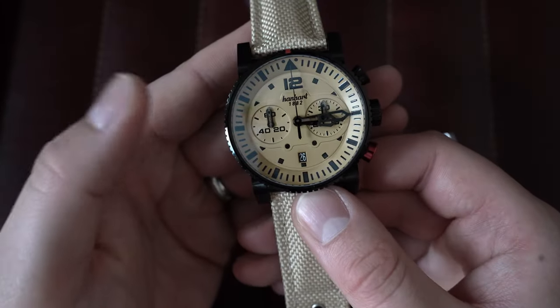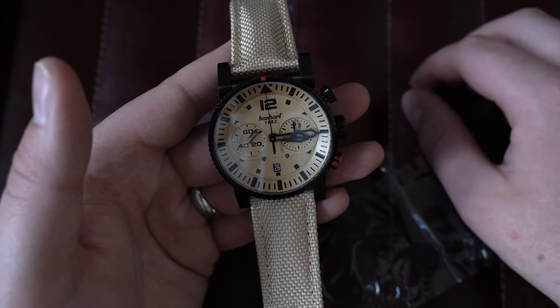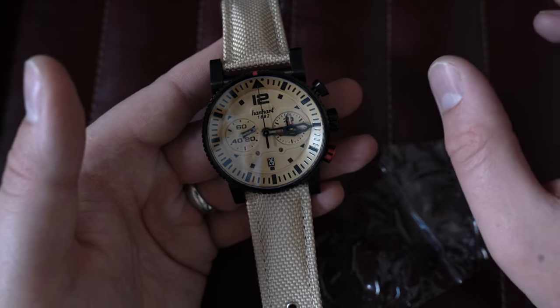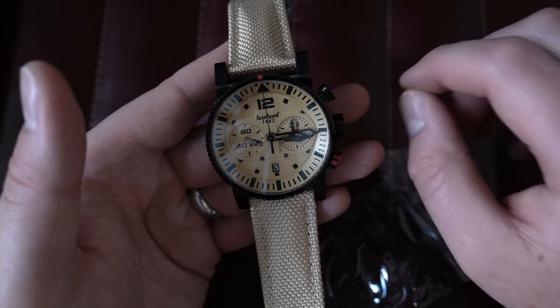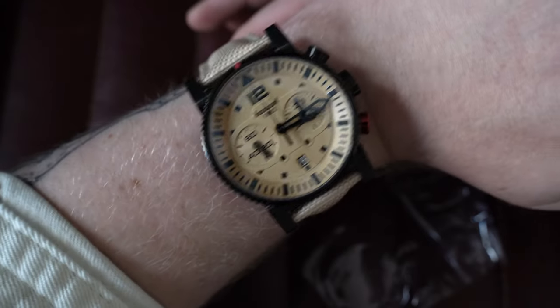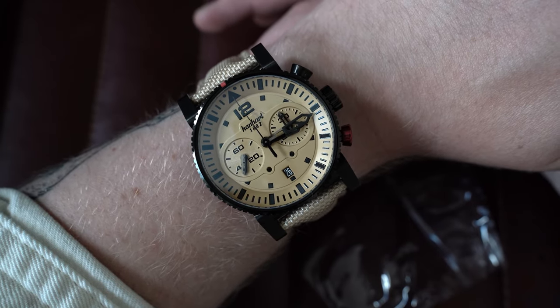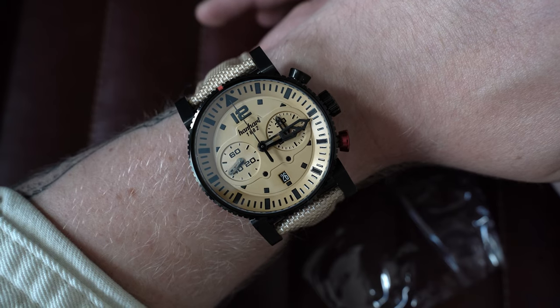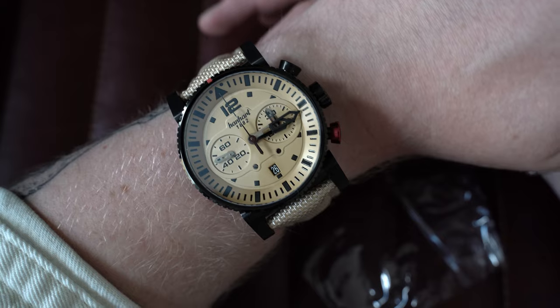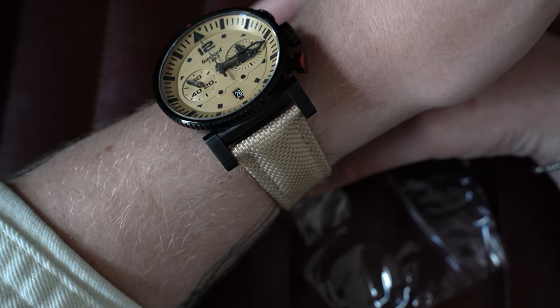You have the iconic red pusher for the chronograph reset — just a really cool black DLC-coated watch with that desert-sand-colored dial. This watch won't be for everyone, but I'd highly recommend researching Hanhart's history — they've been around a long while, done a lot of things, and held some records. On wrist: it is a big watch at 44mm by 54mm lug-to-lug (that 54mm is with lugs extended, not hinged down), 16mm thick and 24mm lugs. In my opinion, this strap works perfectly on the watch.